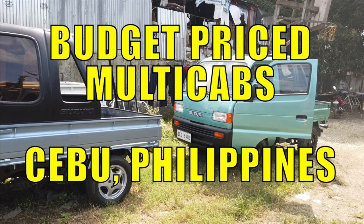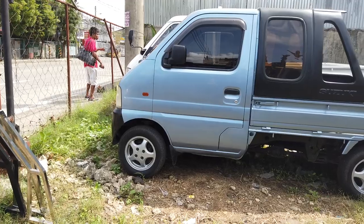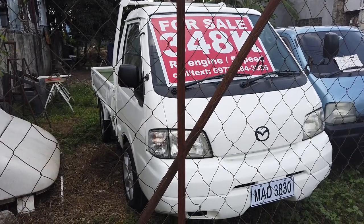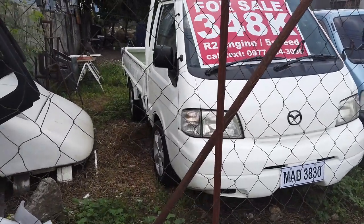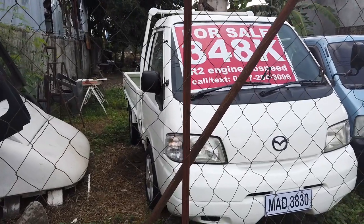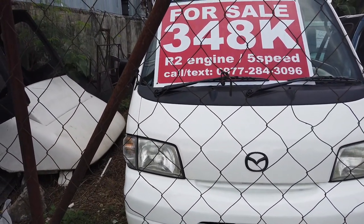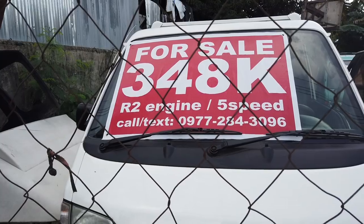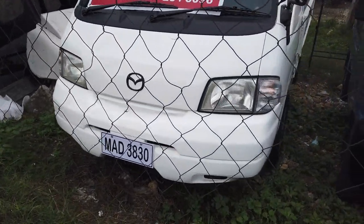So you got two multi-cabs and one Mazda Bongo for sale. That's 180,000 and this is 175,000. These are privately assembled vehicles, surplus from Japan. It's an R2 5-speed Bongo Mazda for only 348,000. That is the number you have to call if you are interested to buy this newly assembled Mazda Bongo — it's a refurbished unit.